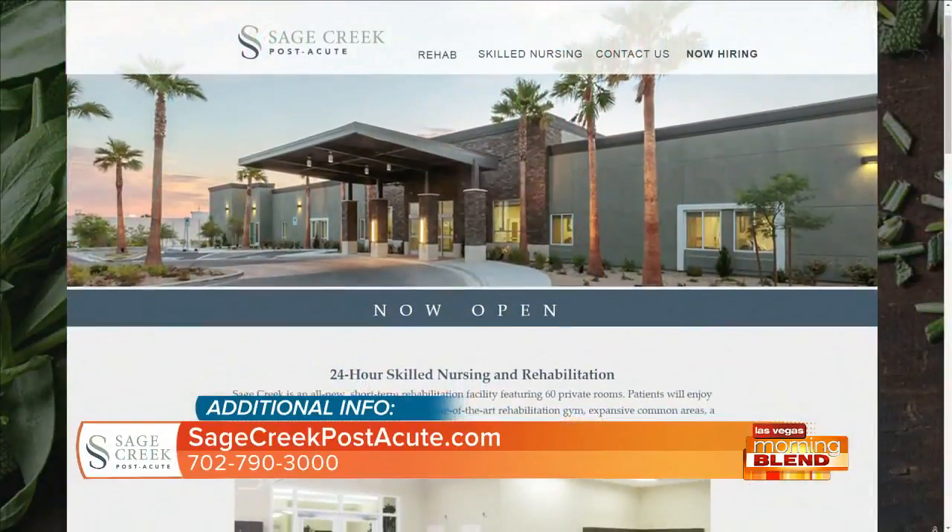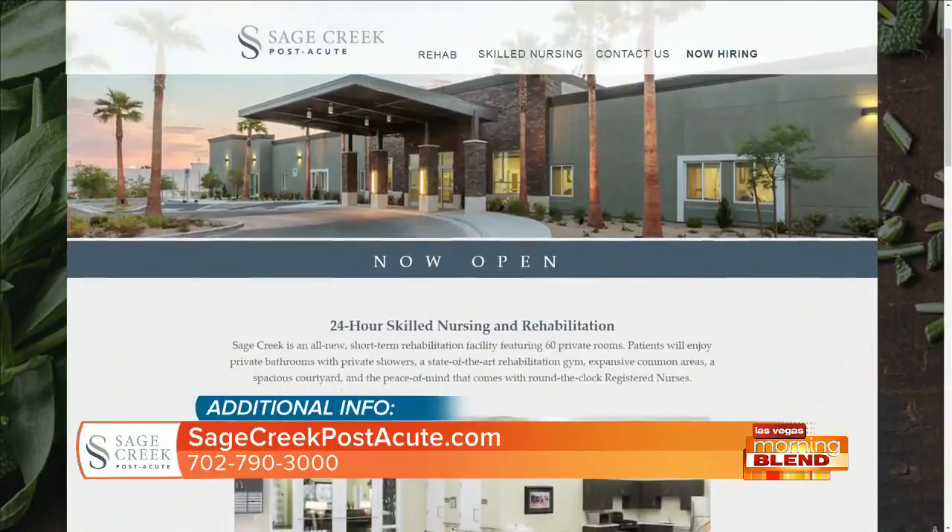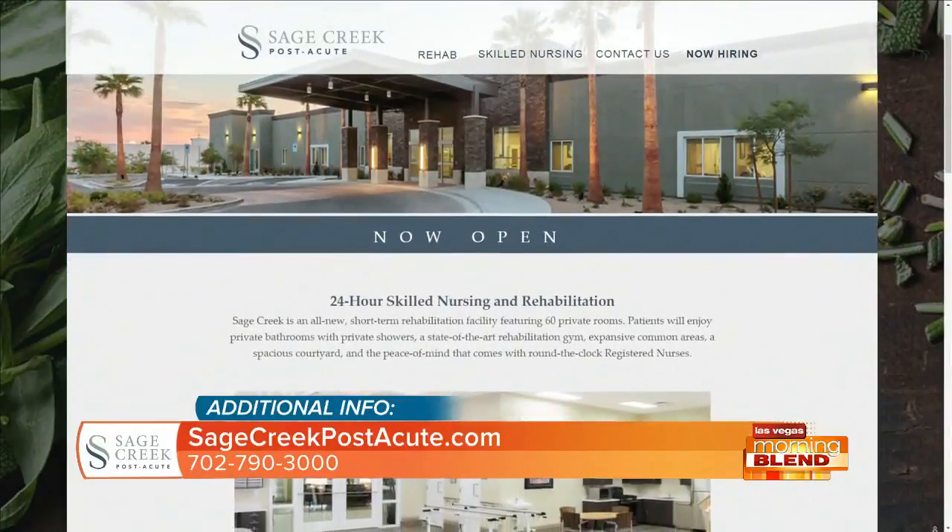We share a similar vision at Sage Creek Post Acute. Our setting is different because the length of stay is going to be a week, two weeks, maybe three weeks — we're just a transitional period. What we have to provide is an experience at the same time as we provide the right clinical outcome. Our focus is on having the right structure so that as people come in, they feel independent, able to do things as if they were at home, as they go through the process to get better and transition back to the community.